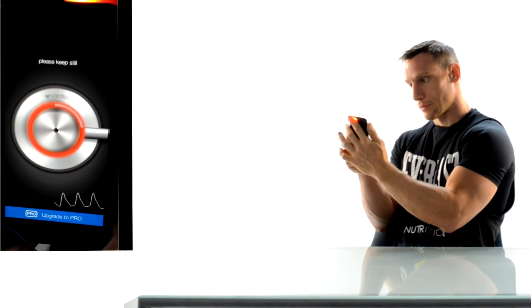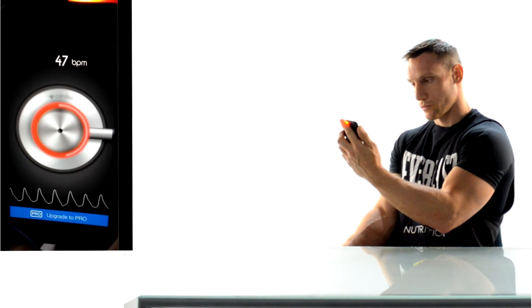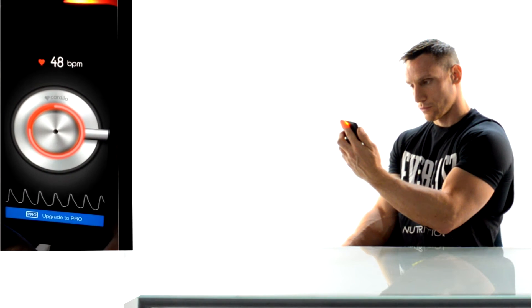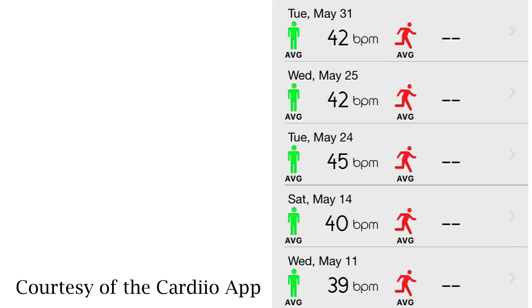Another option is to go high tech by using an app on your smartphone. I'm using an app called Cardio — that's with two I's — and it's free. Just place your finger over the light and the camera, press the button in the center of the screen, and the app will calculate your heart rate for you. Here are my last five readings, which average roughly around the low 40s — and we're going to get to why it's that low in just a moment.